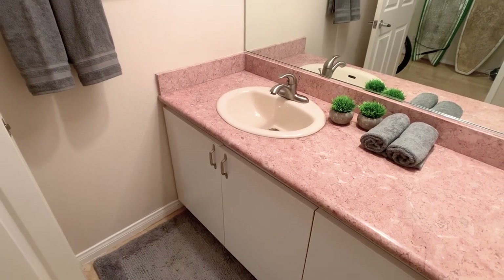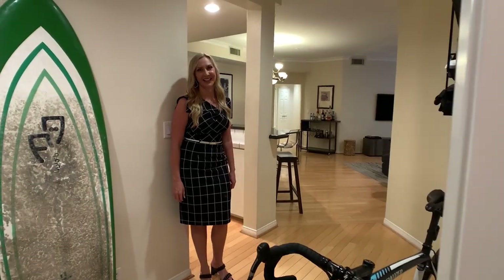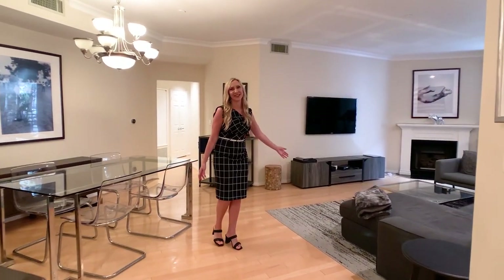Just off the entry you'll find this generous half-bathroom, and if you're in the market for a two-bedroom condo, you'll know what a rare find that is. One of my favorite things about this home is this great open floor plan — you can see from one end to the other.